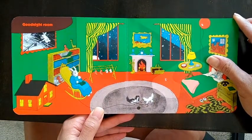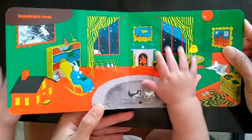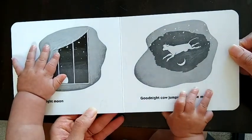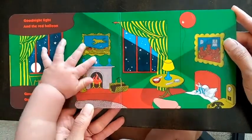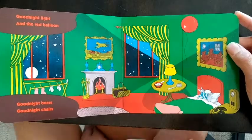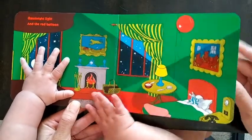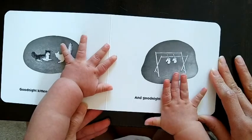Goodnight room. Goodnight moon. Goodnight cow jumping over the moon. Goodnight light and the red balloon. Goodnight bears. Goodnight chairs. Goodnight kittens and good night mittens.